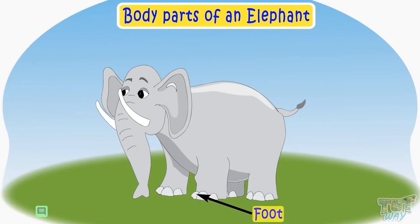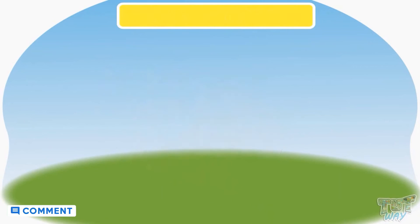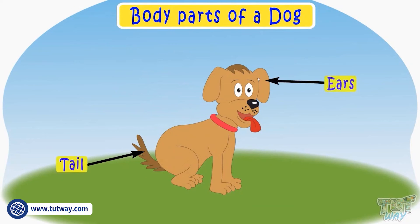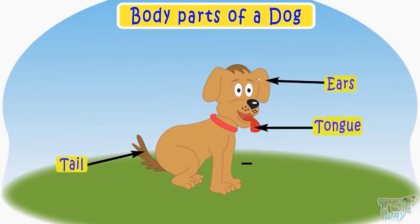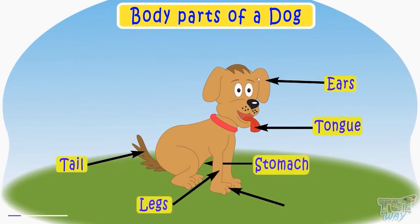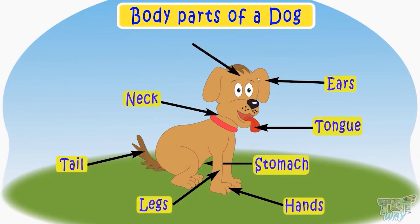Now let's see different body parts of a dog. This is its tail. These are ears. This is a tongue. This is a stomach. These are legs. These are hands. This portion is a neck. And this is a head.